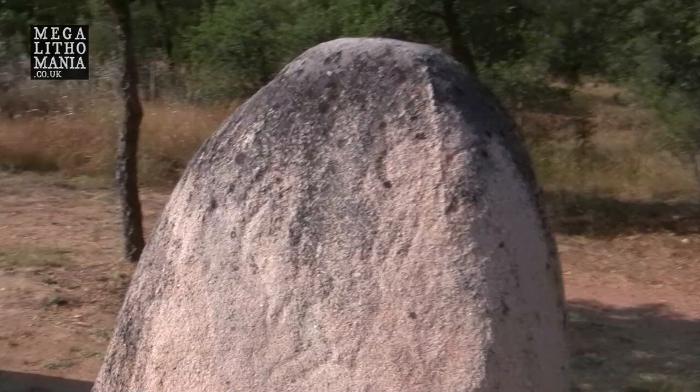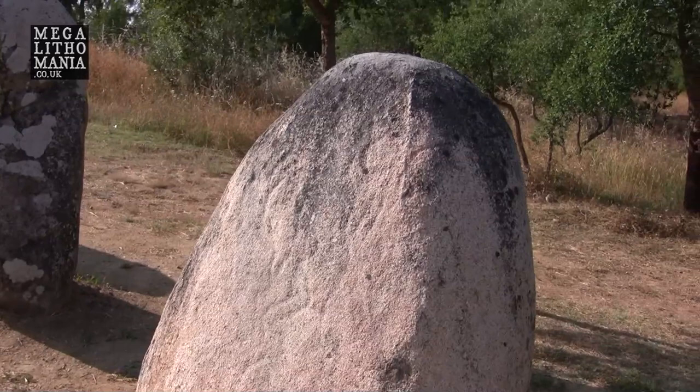It looks very interesting — it looks like the zigzags we see at Newgrange and many other places, here on the stones near Évora, Portugal. On the geology and the water network: the ridge lines that divide water basins are usually the places they primarily chose to build the first monuments. The non-funerary monuments are usually on major water divides.